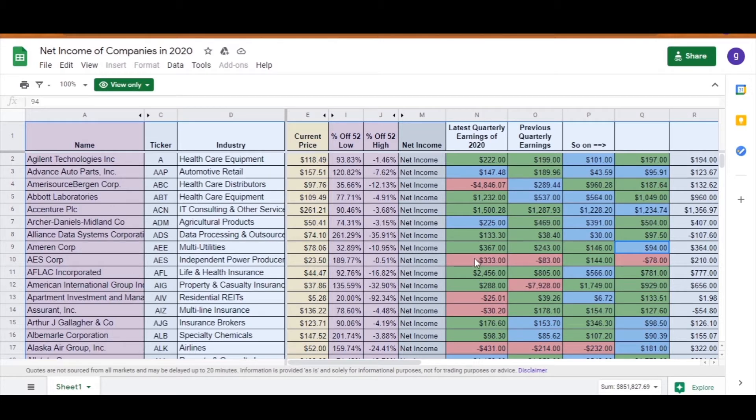I have set up colors to represent something in this spreadsheet. In the net income section, if a cell shows up red, that means they have not made a profit — their net income was negative. For example, AES Corporation reported a net loss of $333 million. If the cell shows up green, that means they not only made a profit but have beaten the last quarter's profit — for example, Emerson Corporation. A cell shows up light blue if they made a positive net income but were not able to beat the last quarter's net income.